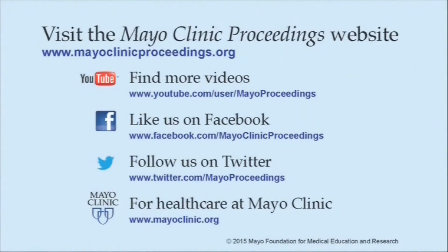We hope you found this presentation from Mayo Clinic Proceedings valuable. Our journal's mission is to promote the best interest of patients by advancing the knowledge and professionalism of the physician community. If you are interested in more information, our homepage is www.mayoclinicproceedings.org, where you will find access to our social media content, including additional videos on our YouTube channel, journal updates on Facebook, and you can also follow us on Twitter. More information about health care at Mayo Clinic is available at www.mayoclinic.org.